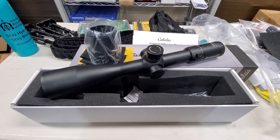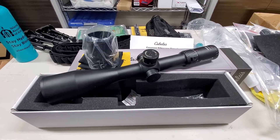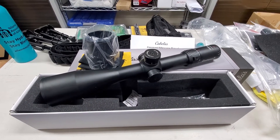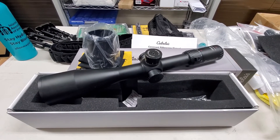Especially when this is an FFP scope. Thank you for watching. I hope you like the video. Subscribe to my channel, like and share if you would like to receive the latest videos. Thank you.